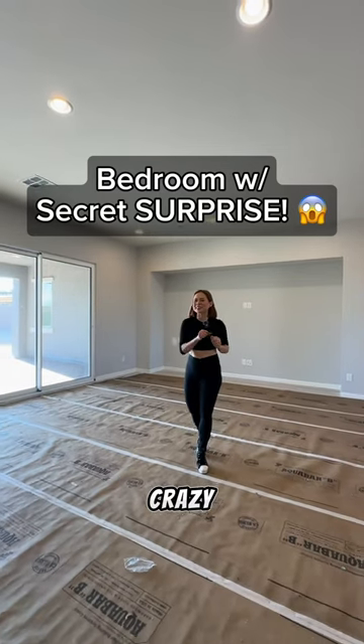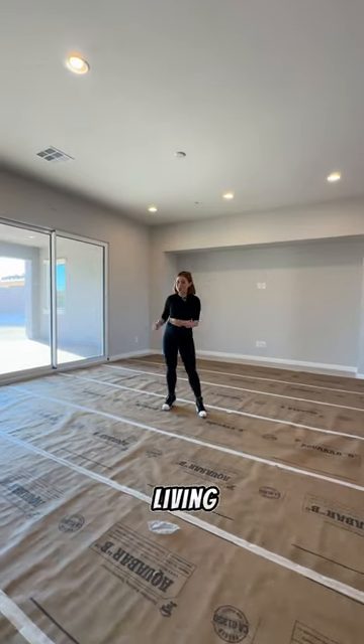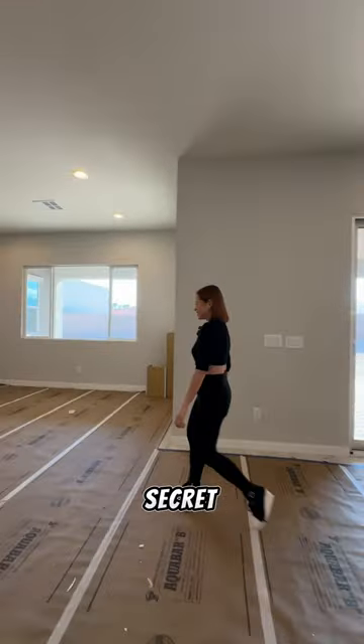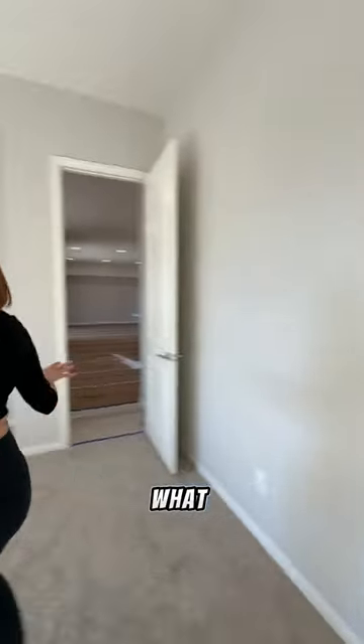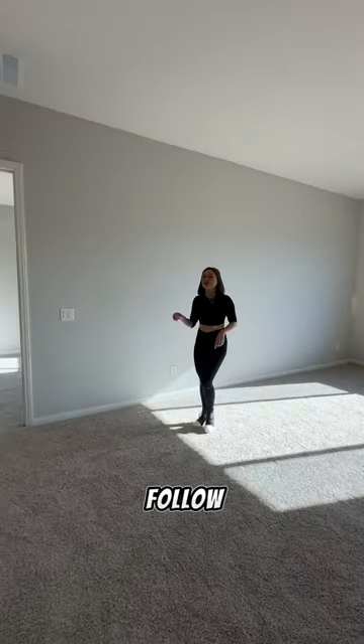I found something crazy special in this home. I'm standing here in the main living area, but over here I want to show you a secret. This is a secondary bedroom which includes a closet and a full bathroom, but what is also included in this bedroom is this — a flex space living room. Comment below what you would do with this extra space, and hit follow if you need this.